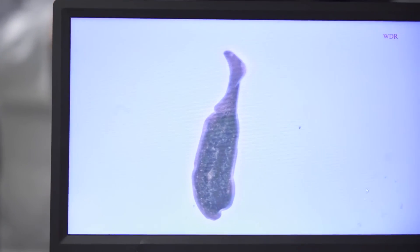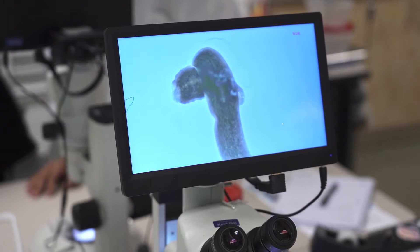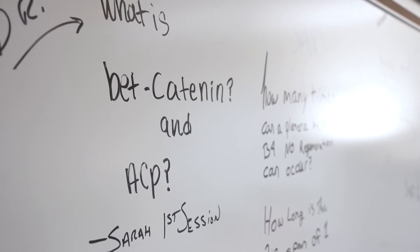Right now, what we're doing is planaria research. Later on, we're going to be doing genetic research on them. We will get into DNA and stuff, which I'm extremely excited about. We're learning about med terms right now, and as the semester and the year goes on, we'll learn more about cell structure.